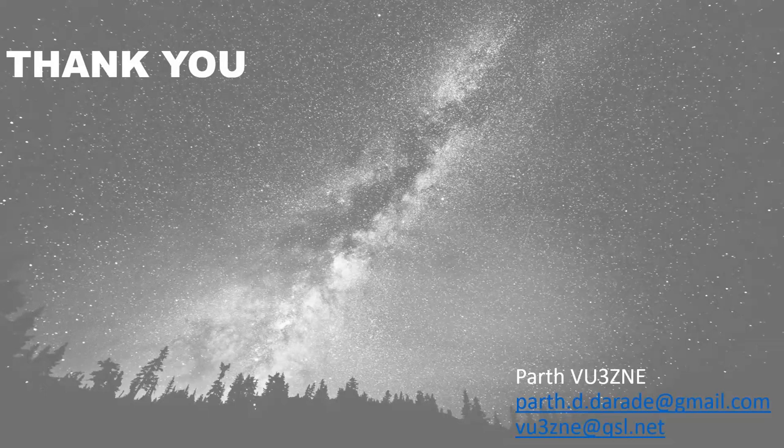Thank you, Parth, for this wonderful presentation. For the audience, Parth is the youngest ham in our Pune Hams group and he's just 17. Please identify yourself and ask your questions.